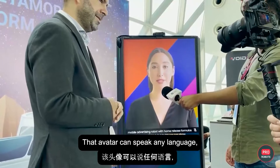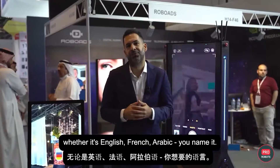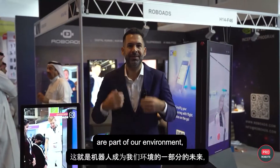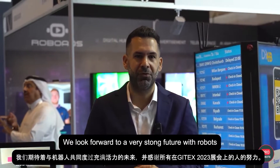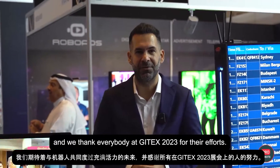That avatar can speak any language — whether it's English, French, Arabic, you name it. This is the future where robots are part of our environment. They are designed to help people and enhance people's lives. We look forward to a very strong future with RoboAds, and we thank everybody at JITEX 2023 for their efforts.